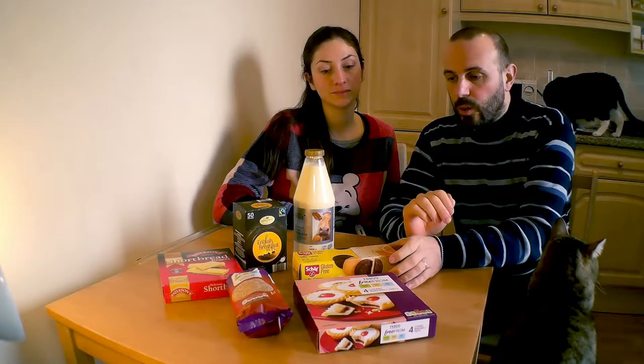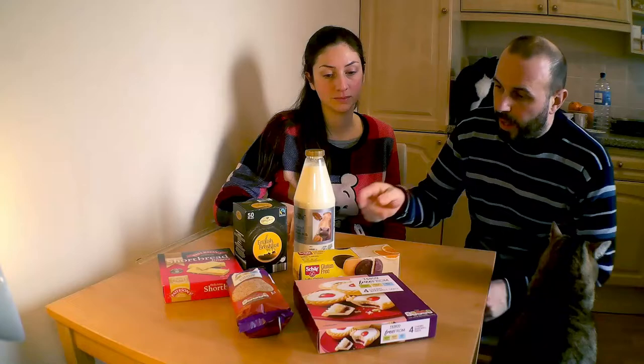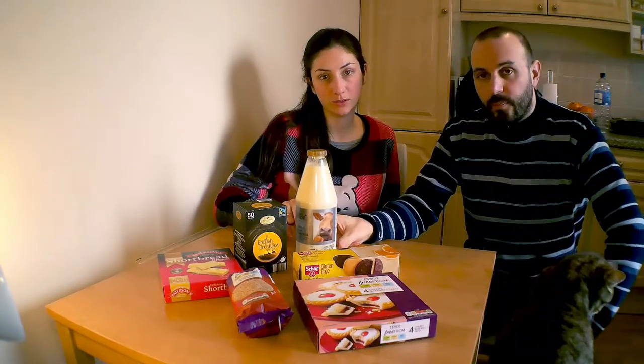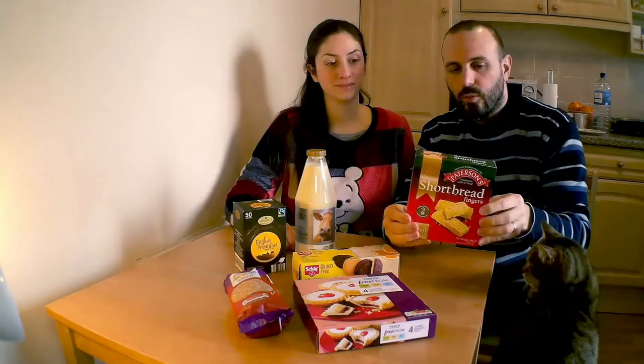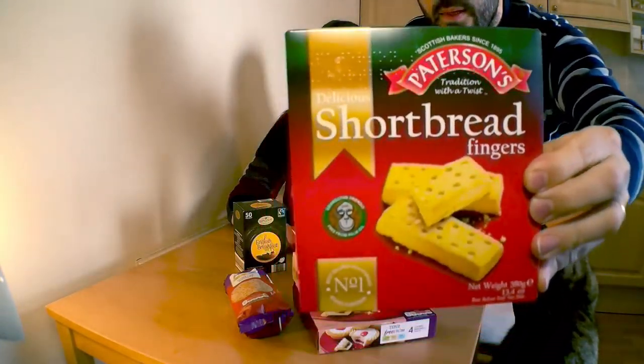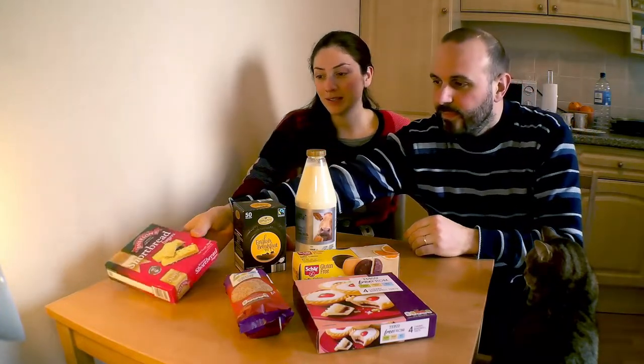Ricordiamo i prodotti a lunga conservazione, tra cui qualcuno è anche gluten free. È un buon latte inglese — non a lunga conservazione, ma fresco. Andiamo a vedere gli shortbread, sono veramente buoni ragazzi. Eccoli qua! Sono i biscotti preferiti di Marco per l'ora del tè.